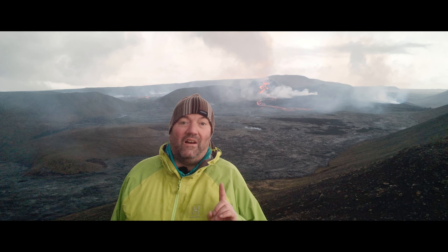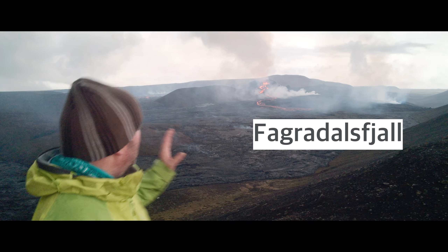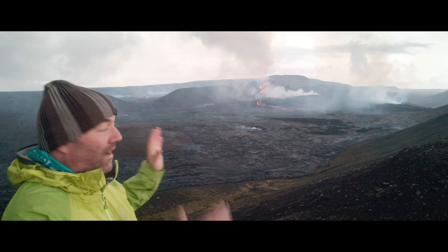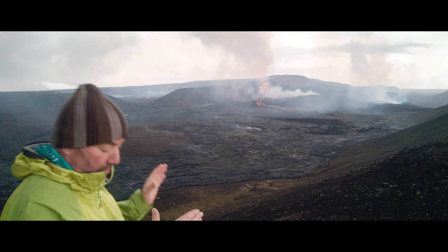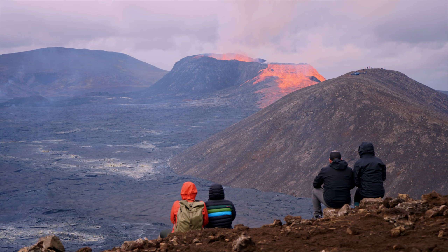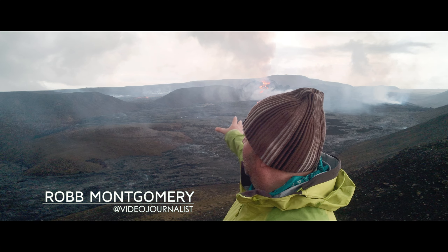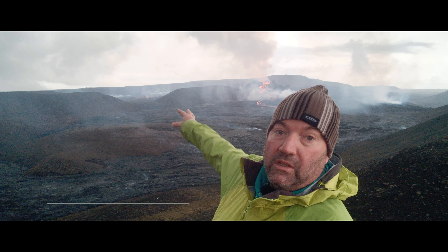The volcano is called Fagradalsfjall, and this is our third visit to this monster. It's amazing how close we've been able to get. In fact, in previous visits we were able to get a lot closer. In May, you could stand on this hill right across from the eruption, but that got covered over by the first lava flow.